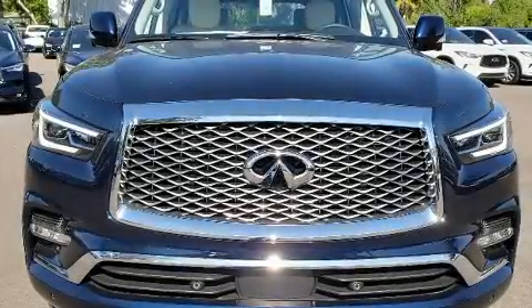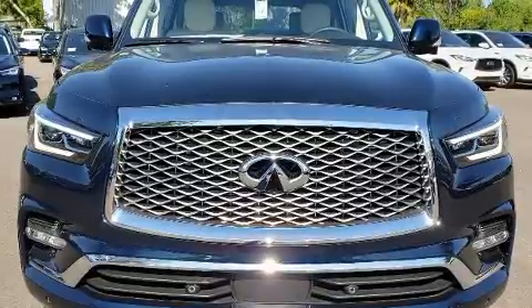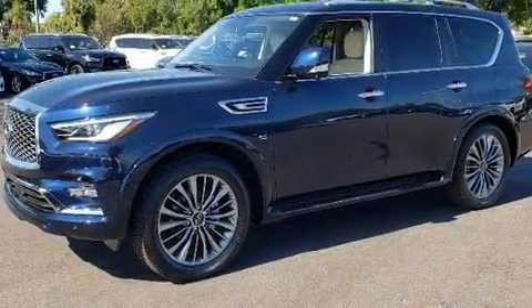Come test drive this 2020 Infiniti QX80. It features an automatic transmission, rear-wheel drive, and a powerful eight-cylinder engine.